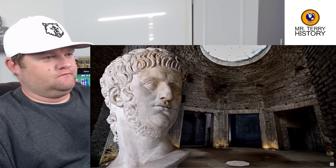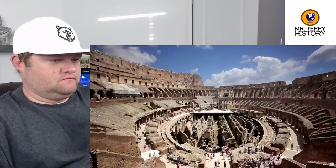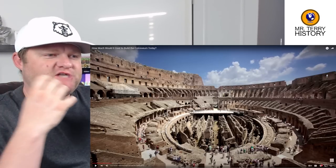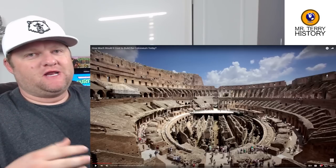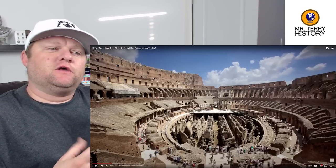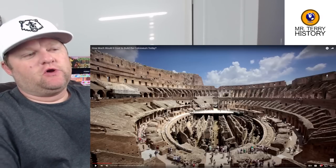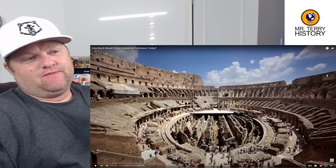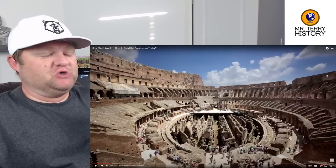How did the Colosseum compare? Since no literary source or inscription provides any clues, we have to estimate on the basis of labor and material costs. One thing I'm wondering if he's going to get into is that from my understanding, some of the funding came from after the siege of Jerusalem and putting down the great Jewish rebellion, where a lot of the city was looted, and Jews were brought in as laborers — basically slaves — to build the Colosseum.